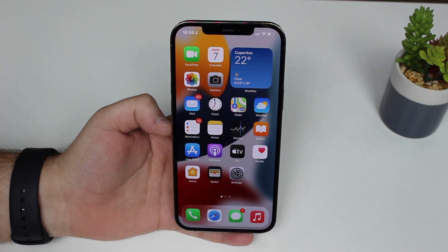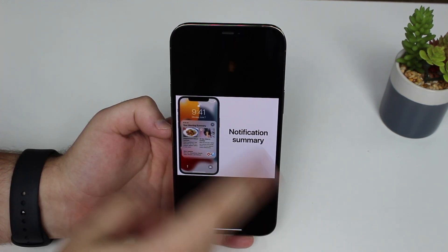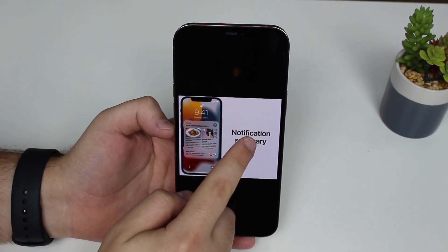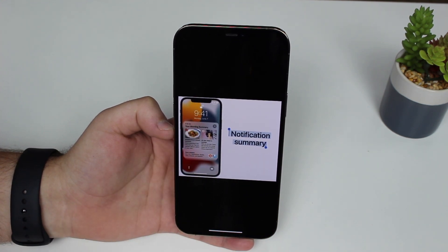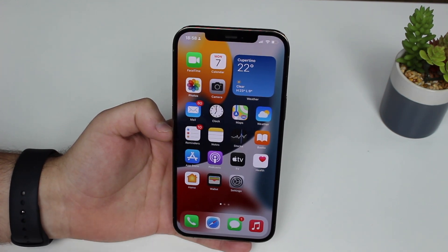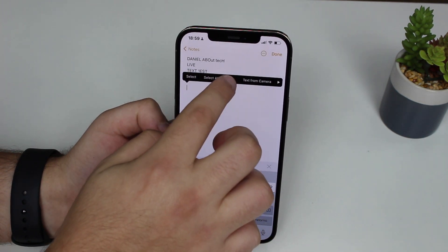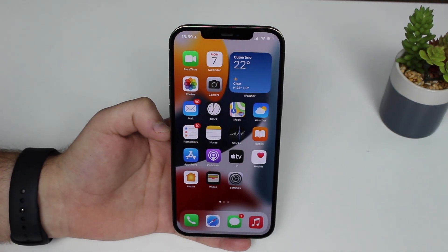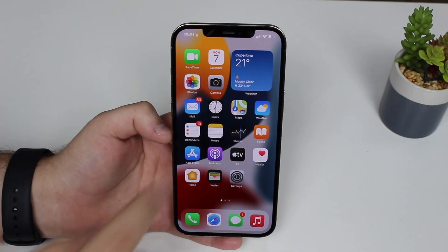The coolest thing is that Live Text won't only work for photos you take on the spot — it will also analyze photos you've previously taken that contain text. If you go to your Photos and find a photo with text, you can tap and hold to select and copy the text from it. For example, it recognizes 'Notification Summary' from a photo, and I can paste it straight into Notes. You can pick up any text from any photo — amazing.